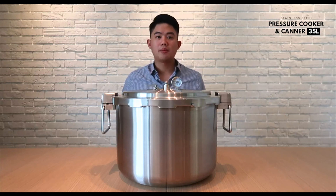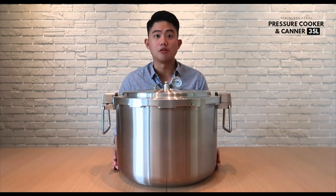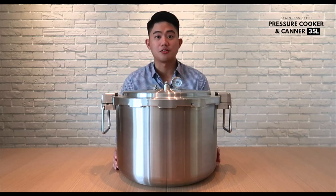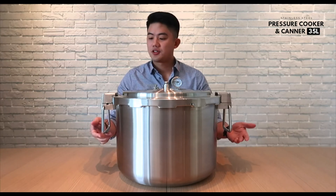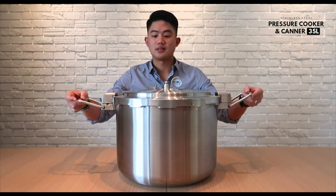As a pressure canner, volume and capacity for cans is very important. Due to the width of 400mm, you are able to fit 38 half-pint jars or 24 full-pint jars. Additionally, the cooker features very sturdy carrying handles as well.